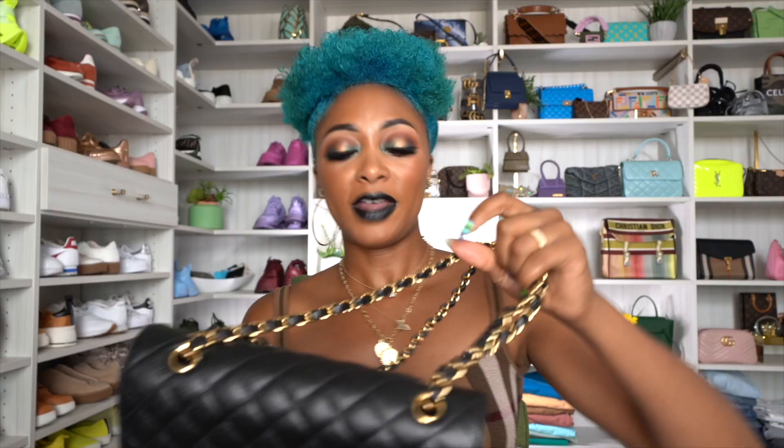Number four: I have the Chanel Classic Flap. I have the black one in medium caviar leather. This will probably be the only one I get unless they miraculously change the price, which I don't see happening. It's still a nice bag to have for fall and winter — it's a classic style, ages well in terms of value. I haven't worn this bag recently, to be honest. I'm holding on to it because if it goes up to $30,000, I'm gonna collect my money. It's more on the pricey side, so if price is an issue, I don't recommend this. Be sure to get it before the next price increases.